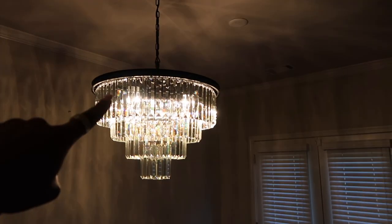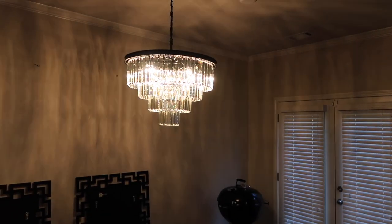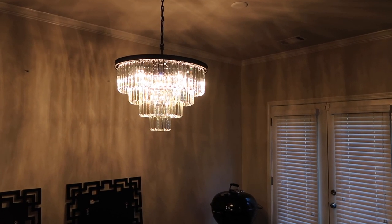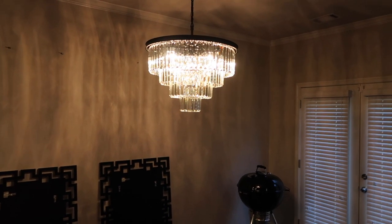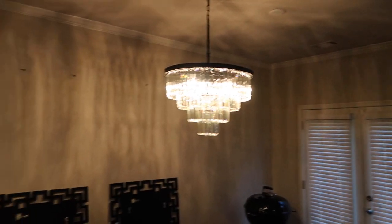It's black up top. I hope you guys can see — this vlogging camera doesn't give the best lighting. I changed my light bulbs back to the warm color, which I really like. And yeah, that was $299.